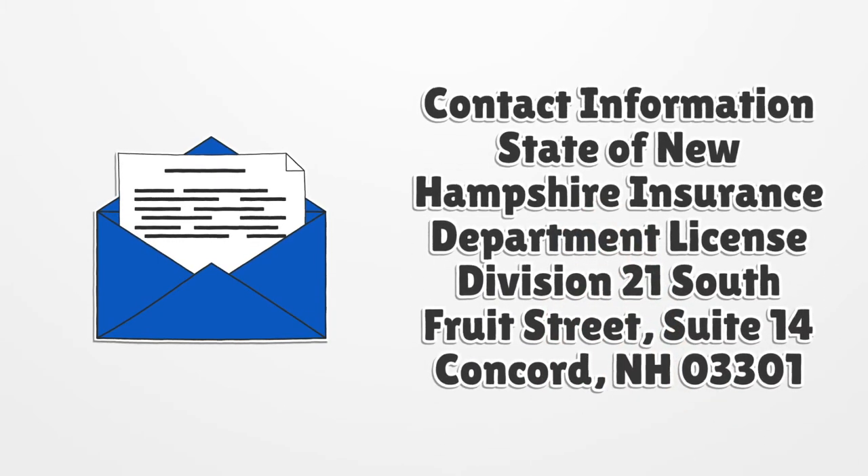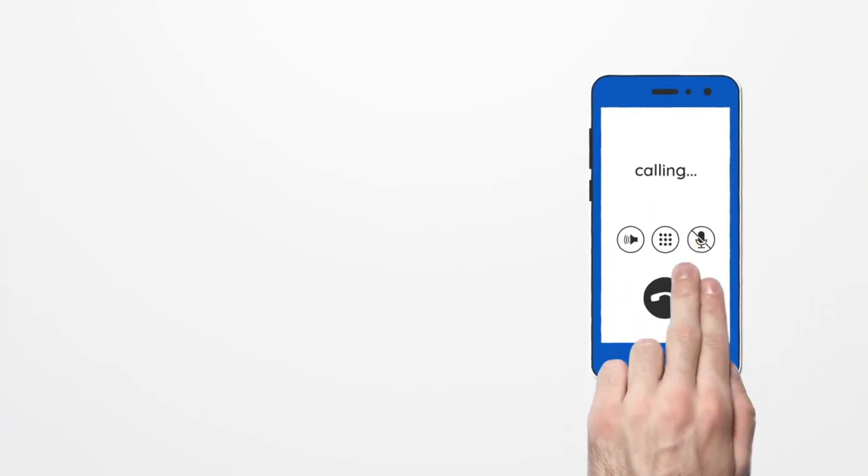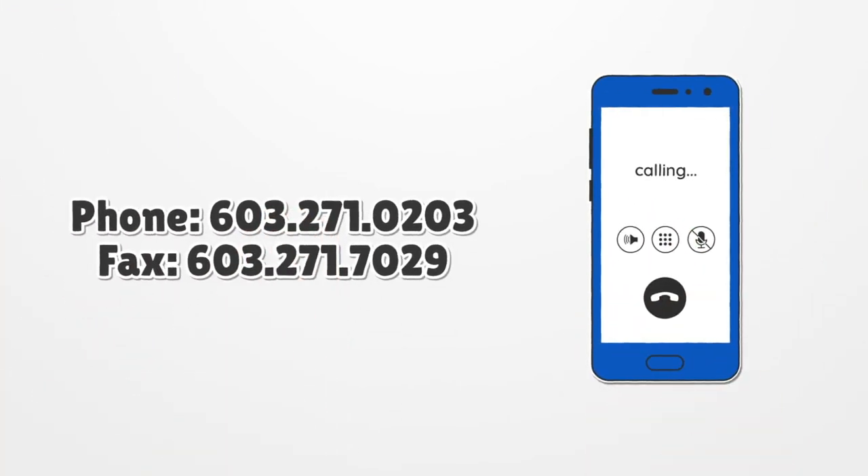Contact information: State of New Hampshire Insurance Department, License Division, 21 South Fruit Street, Suite 14, Concord, New Hampshire 03301. Phone: 603-271-0203. Fax: 603-271-7029.